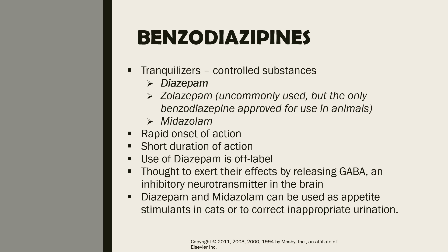Benzodiazepines are considered to be tranquilizers. They are controlled substances, meaning they are regulated drugs because they can cause abuse or addiction. We have three common examples: diazepam, zolazepam, and midazolam. They have a rapid onset and a short duration of action. Their use is considered to be off-label, particularly diazepam — an unapproved use of an approved drug is considered off-label use.